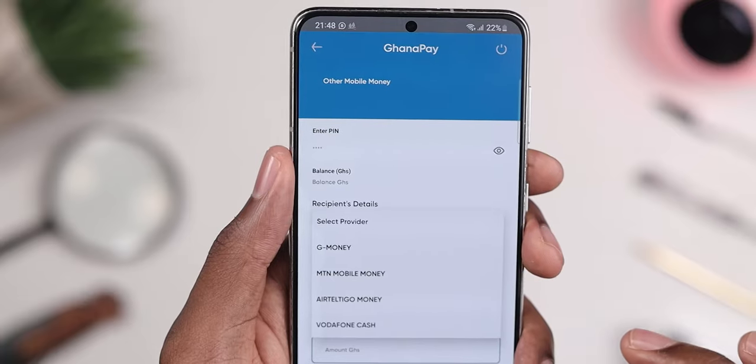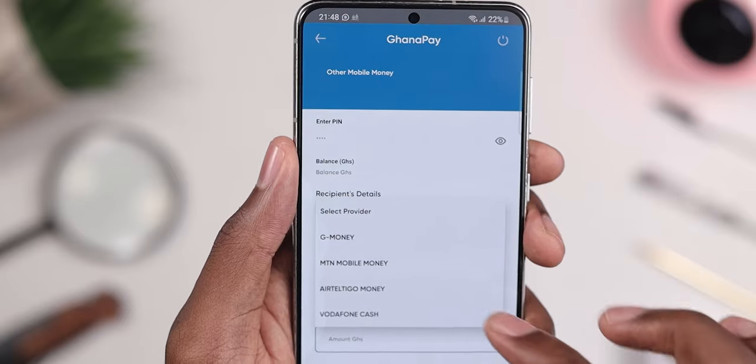Except for cash-out services, all activities on Ghana Pay are free. If you transfer money to other networks or to a bank account, this is all free. The only charge you'll incur is the e-levy if your amount exceeds the 100 Ghana cedi threshold. You're not given any special Ghana Pay number — you just use your existing active mobile phone number, and when sending money, simply choose Ghana Pay as the network in the application.